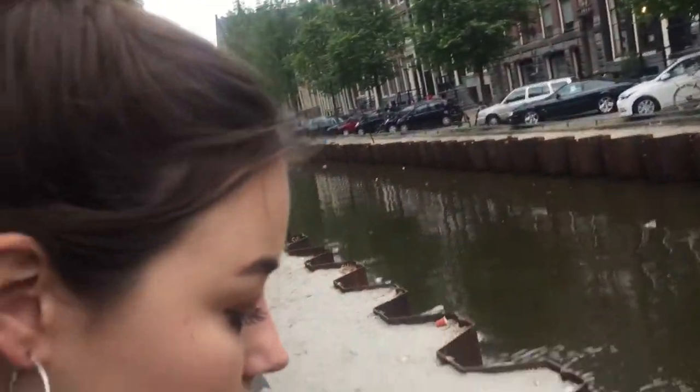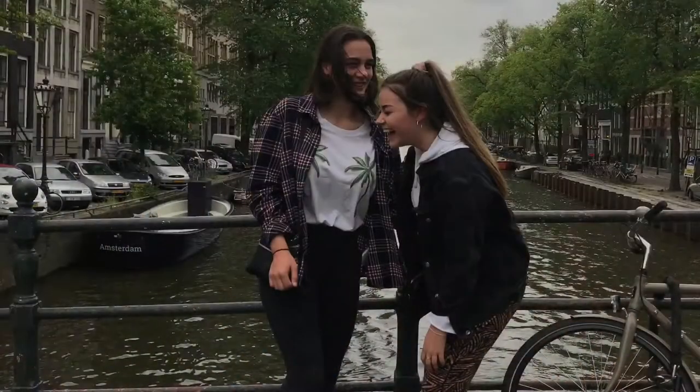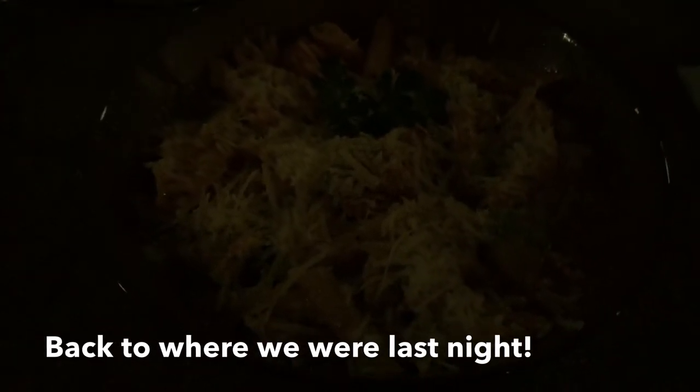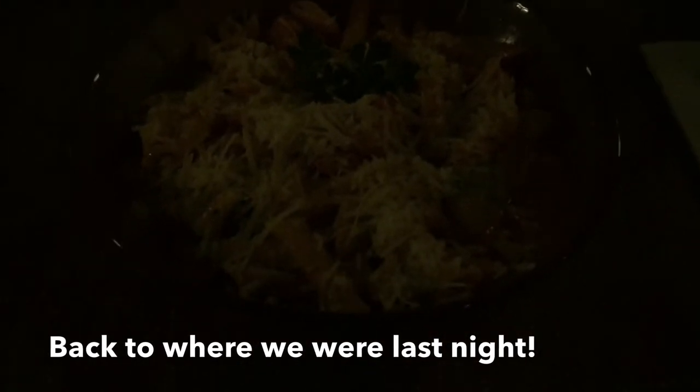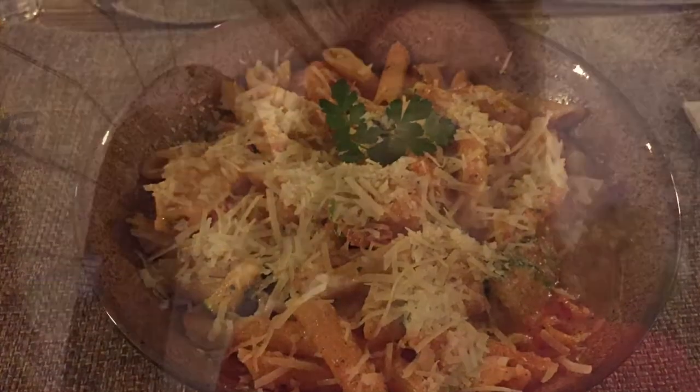For dinner, Rosie got something spicy and I got a shrimp in creamy sauce penne pasta.